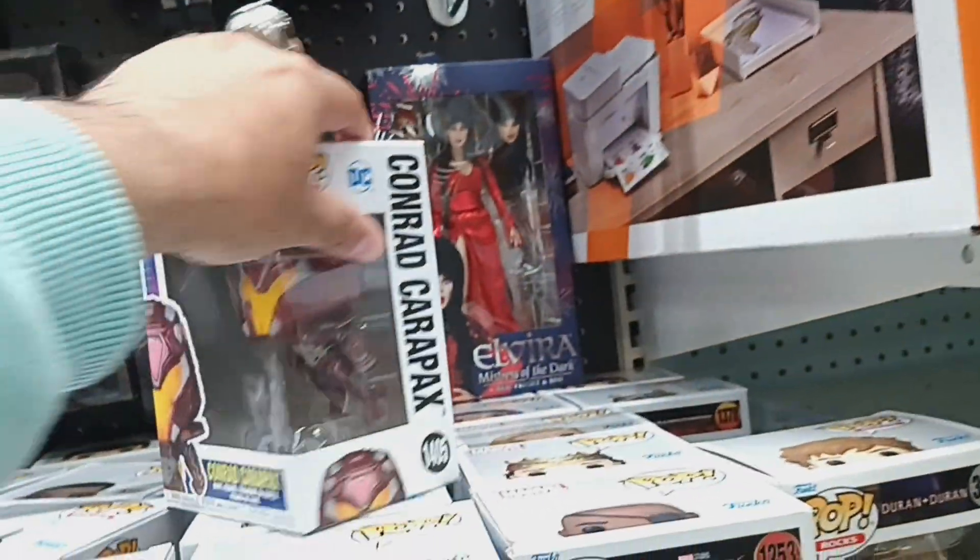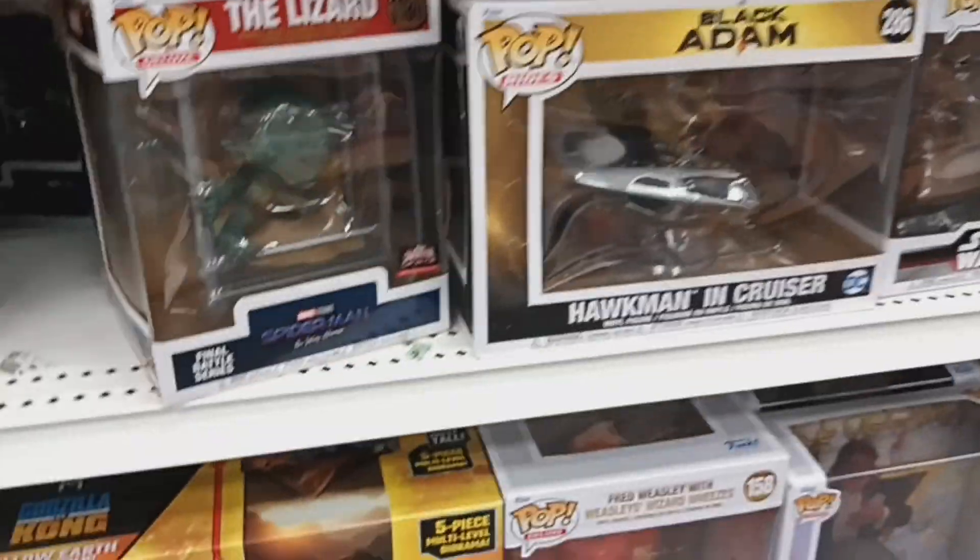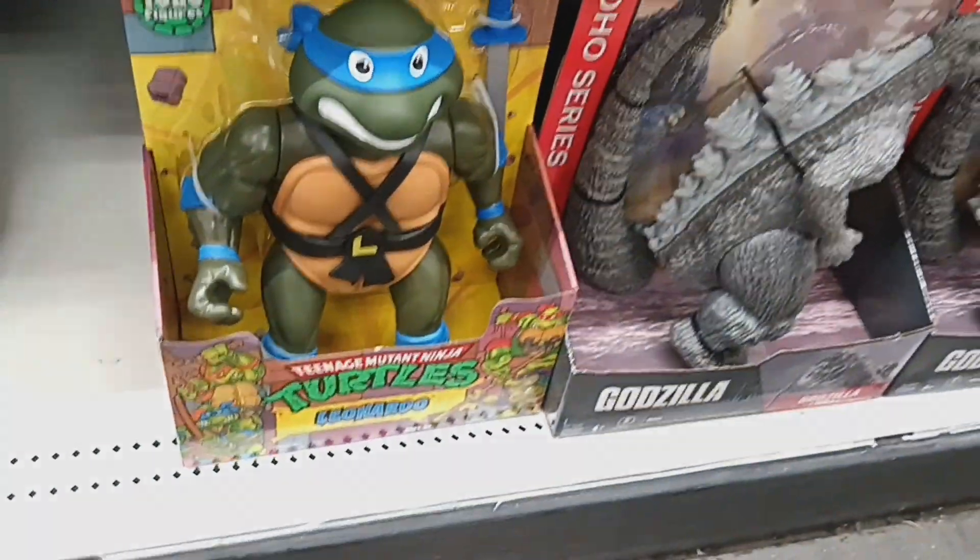I like this Dungeons and Dragons — Strongheart looks really nice.